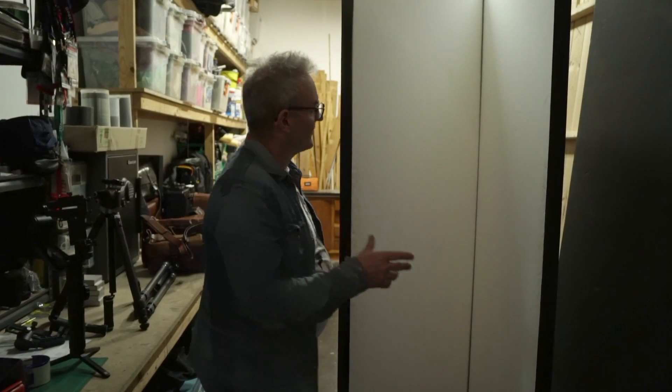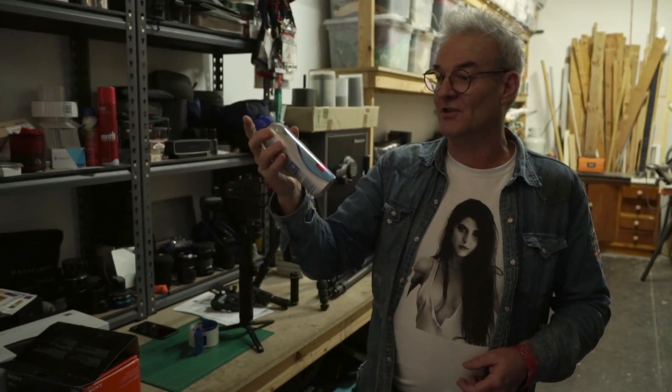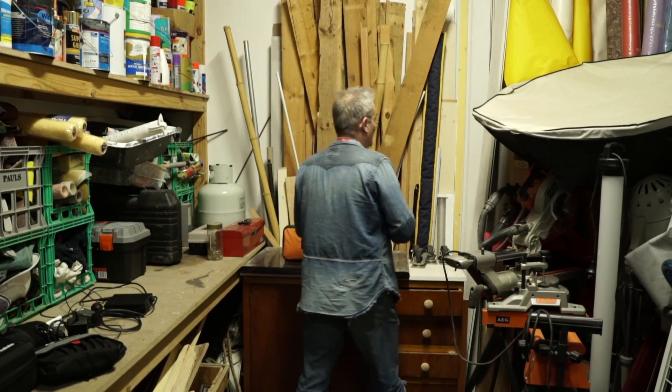We're going to take you on a quick run through of my studio. This came about due to a comment from last night — basically: 'It's all right for you, you have this massive studio, you have a million dollars worth of lighting equipment, and you have a professional model, of course you're going to take great photos.'